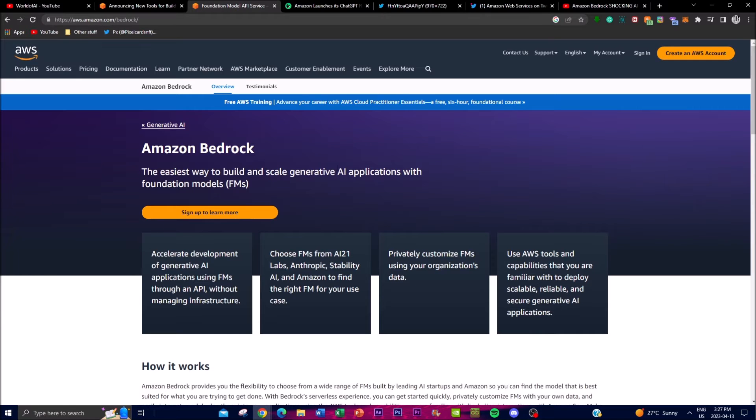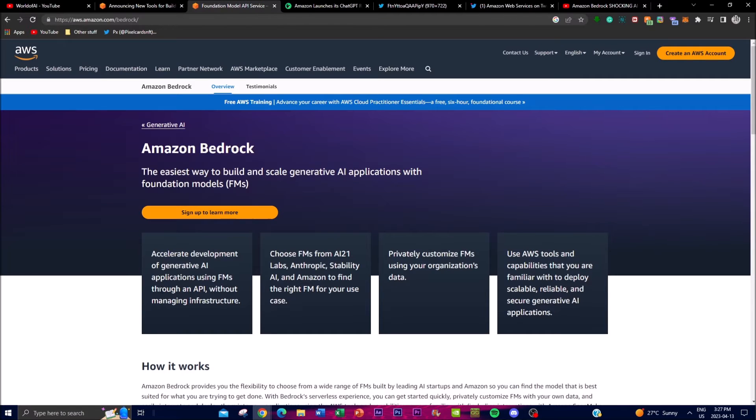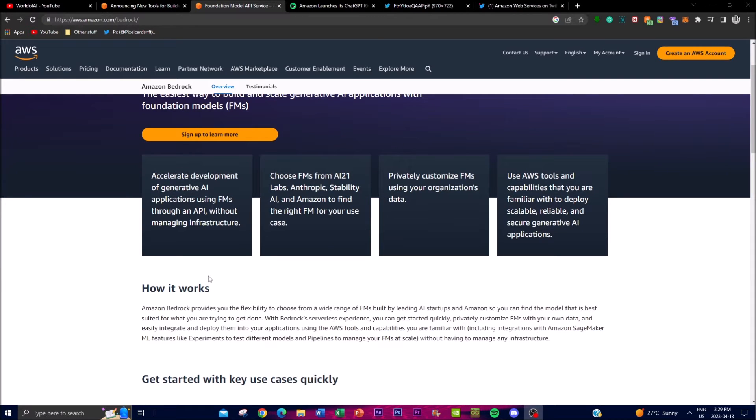This is going to be a revolutionary and easy way to build and scale generative AI applications with foundational models. I'll be posting their whitepaper as well as the blog in the description below, which goes more in depth on what they're trying to accomplish. One key feature is that it accelerates development of generative AI applications using foundation models through an API without managing infrastructure, which is an amazing way to scale and build applications.